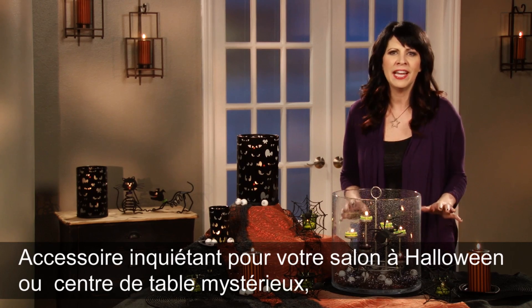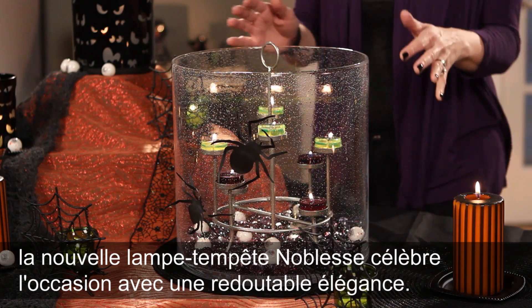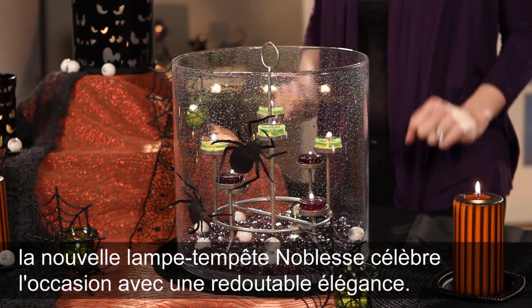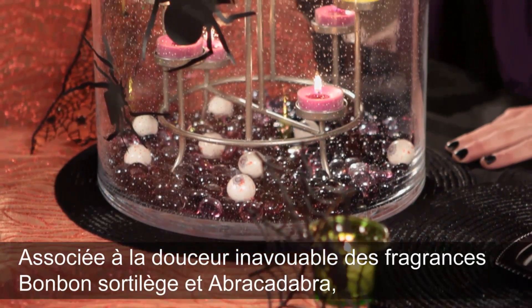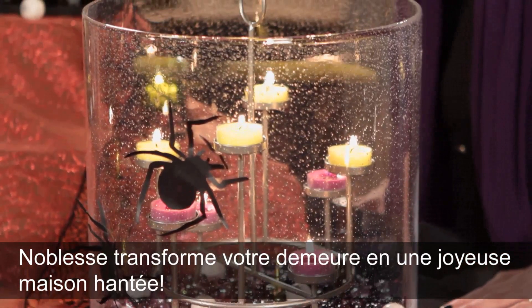From frightening Halloween decor for your living room to a spooky centerpiece, the new Majestic Hurricane celebrates All Hallows Eve in chilling style. Paired with our Simply Sweet Halloween Night and Hocus Pocus fragrances, Majestic turns your home into one happy haunted house.